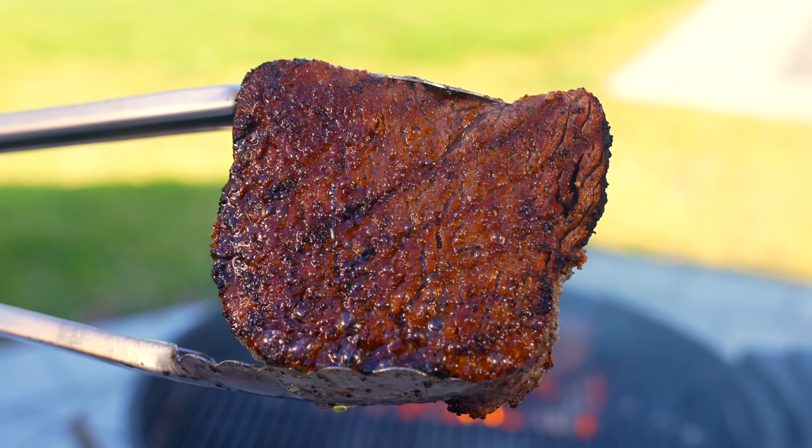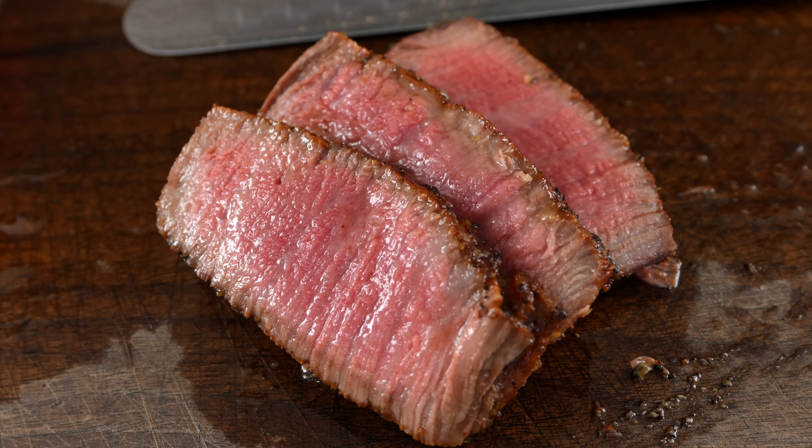A lot of people say that filet mignon has no flavor — that's wrong, everybody. Filet mignon has a lot of flavor. It doesn't have a lot of fat, but it has flavor.